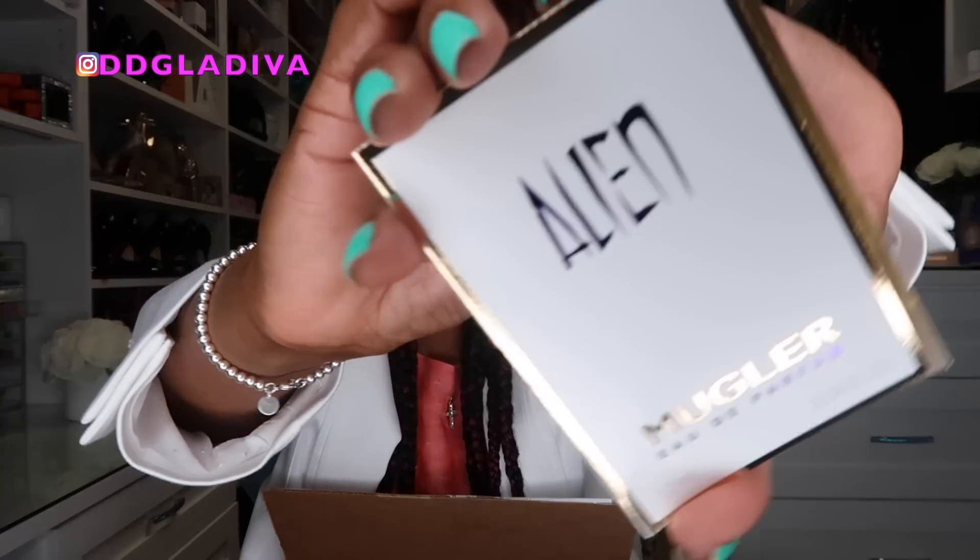I also got a sample of the Alien fragrance by Thierry Mugler. Love this fragrance.